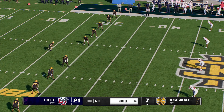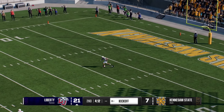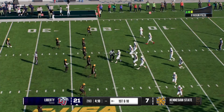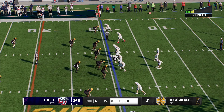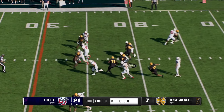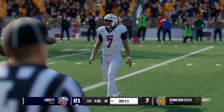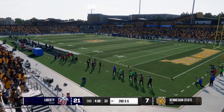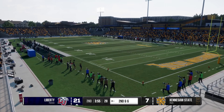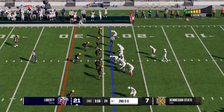They've got it down to a two-touchdown deficit, trailing by 14 and about to kick it away. Liberty takes over, the Flames' offense ready to go to work — found a little bit of running room, knocked down at the 24 after a pickup of four. Solid pickup of four on first down at second and six.